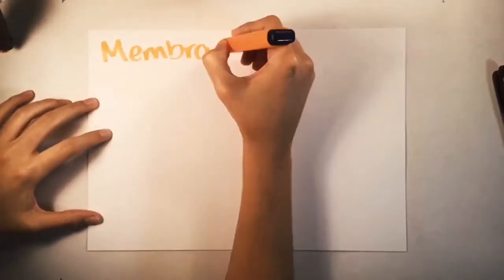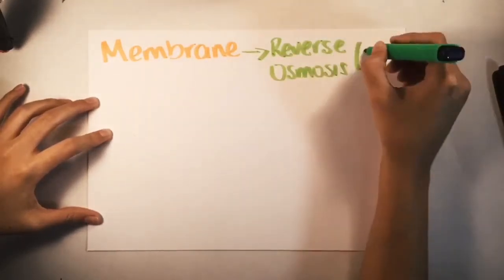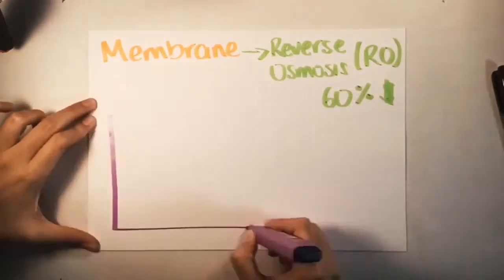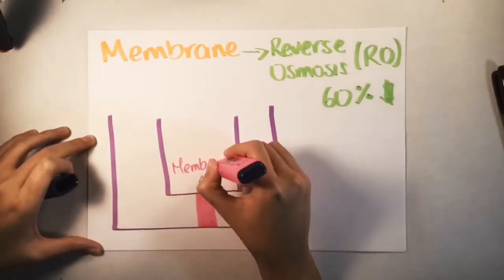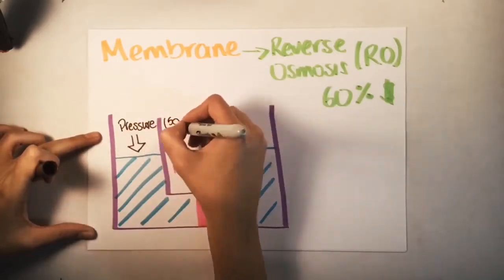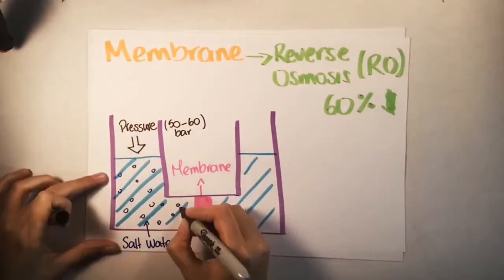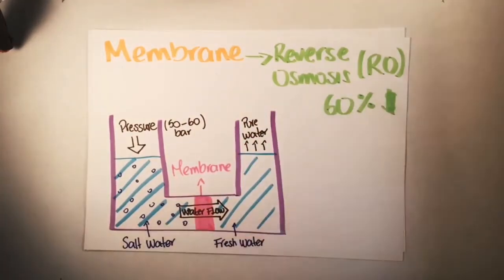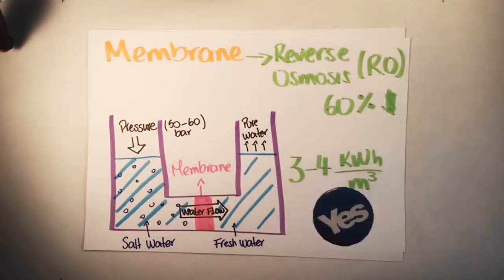Another approach to treat saline water is the implementation of membranes. Reverse osmosis, RO, represents 60% of the desalination market. The water is pushed through a semi-permeable membrane, which removes molecules and ions by applying high pressure. In most cases, an RO process requires pretreatment to avoid membrane fouling by sediments, organic matter, bacteria, etc. Membrane processes consume 4 times less energy than thermal ones, which is why they are becoming more widely used.